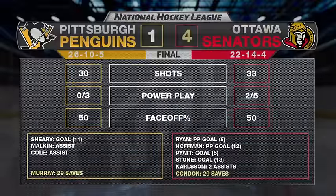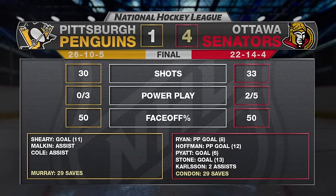After a four-game skid, the Senators have put together back-to-back wins as they take out the Penguins 4-1 in impressive fashion. Bobby Ryan snaps a five-game pointless streak with his eighth goal — one of two power play goals for the Sens. Up next, the Senators host the Leafs Saturday and the Penguins are in Detroit.